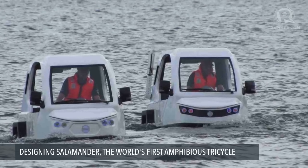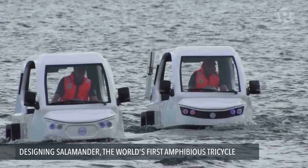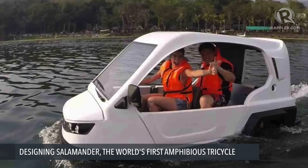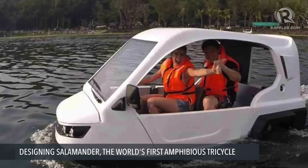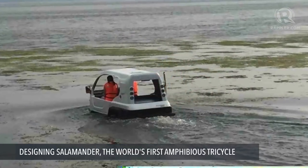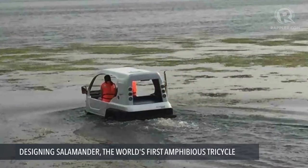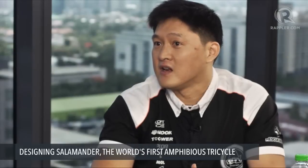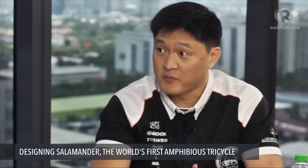That's why Rescue Boy was born. With the same group of people, we built a boat — an improved version of a rescue boat — that was approved by NDRMC and the Philippine Coast Guard. I think we are the first company to get legal approval from those government agencies.